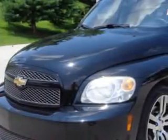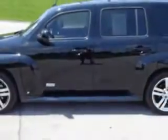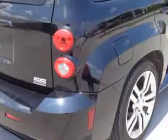Imagine driving this black 08 Chevrolet HHR SS wagon, equipped with a four-cylinder engine and a manual transmission. Enjoy an impressive 29 miles to the gallon on this great car with features like: